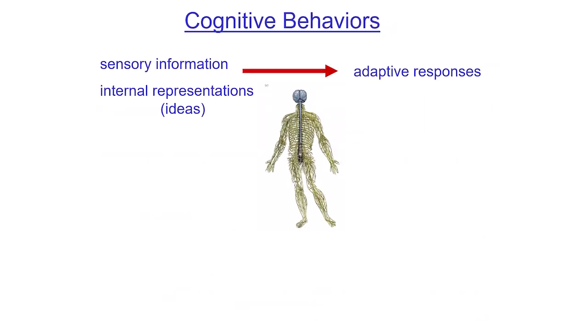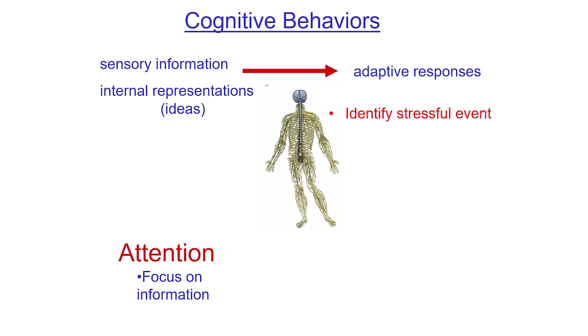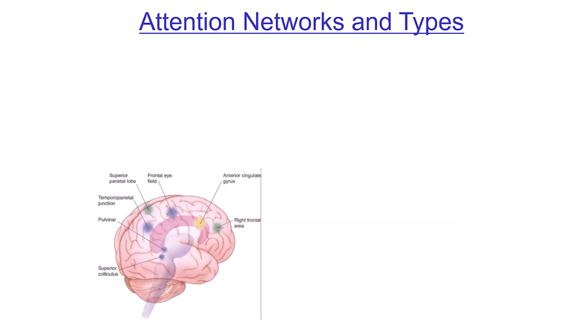I'm going to try to make this brief because I could talk forever on this stuff. Basically, attention helps us focus on information, identify changes in our world, and stressful events. It involves circuits in the brain — three circuits: alerting, which helps us increase and maintain readiness; and orienting, which involves selecting relevant stimuli.